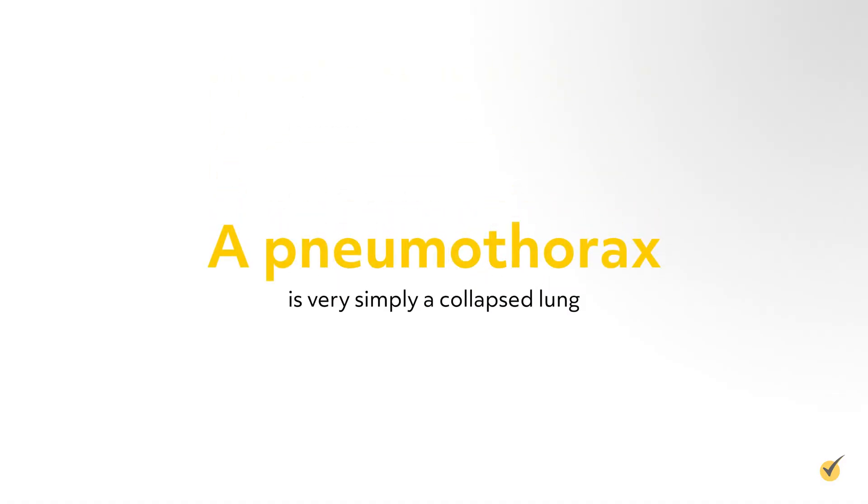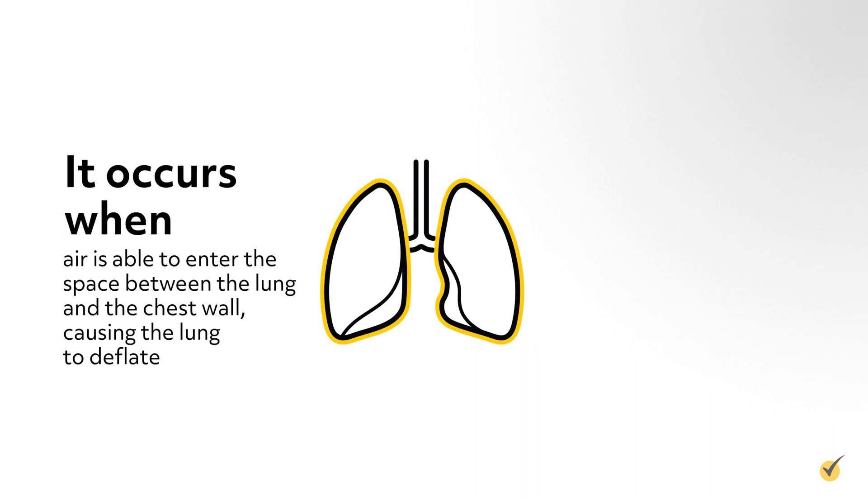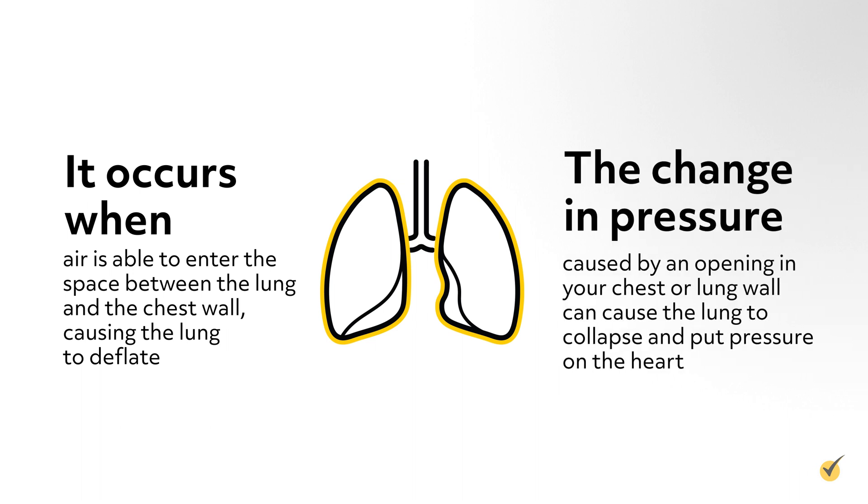First things first, what is a pneumothorax? A pneumothorax is very simply a collapsed lung. It occurs when air is able to enter the space between the lung and the chest wall, causing the lung to deflate. The change in pressure caused by an opening in your chest or lung wall can cause the lung to collapse and put pressure on the heart.